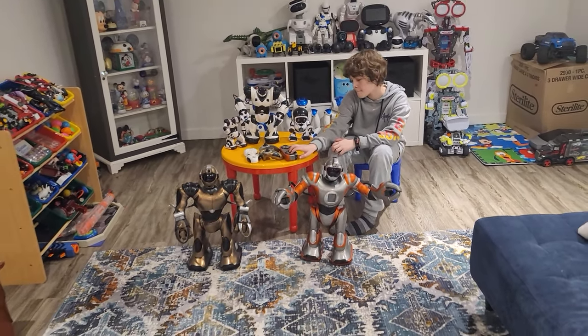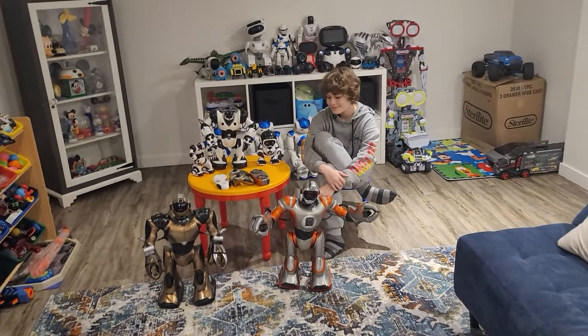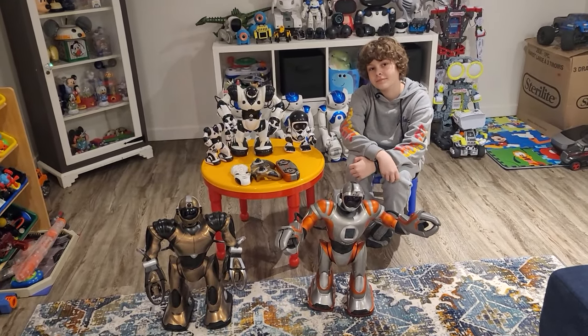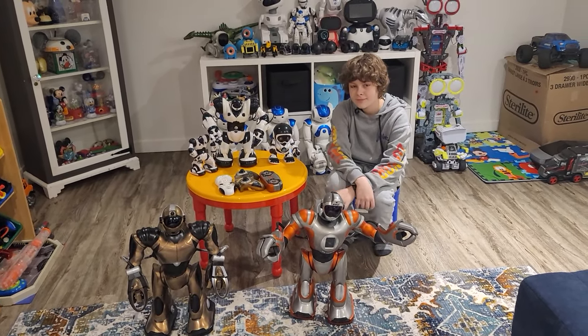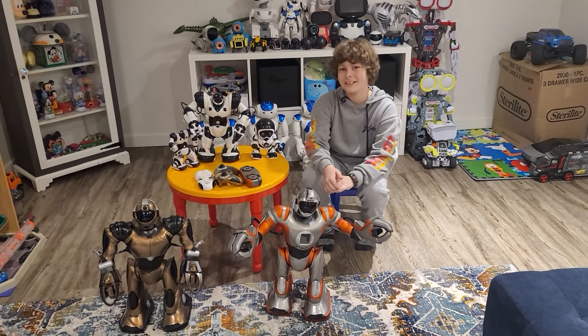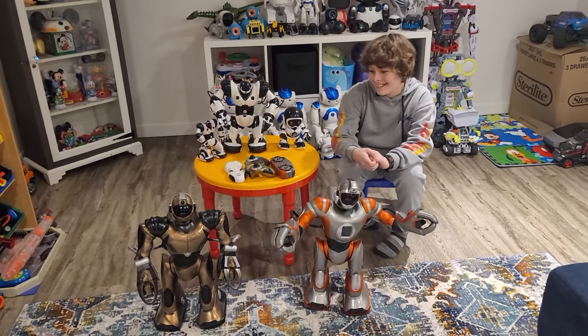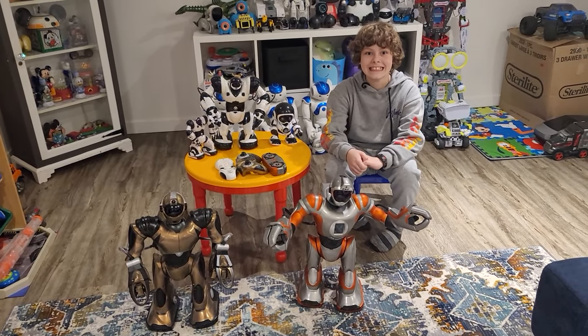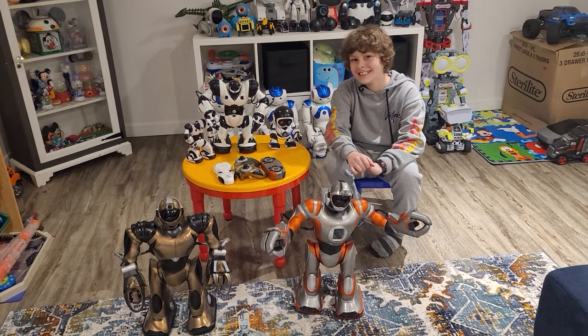This is from the company Wowie. We're going to talk about Wowie and the Robo-Sapiens — what we like, don't like, what we wish they had, and what we wish they didn't have. It's going to be hard because these are pretty cool robots, and they're almost vintage.